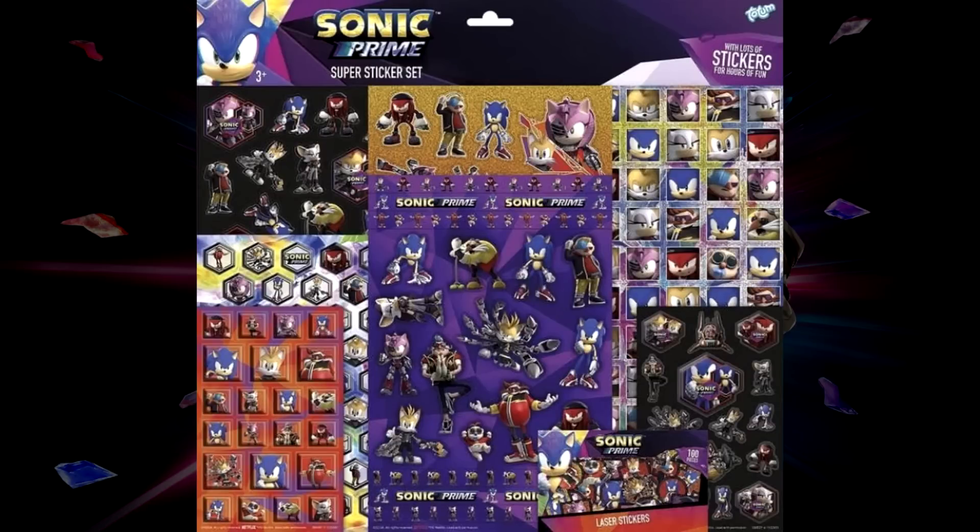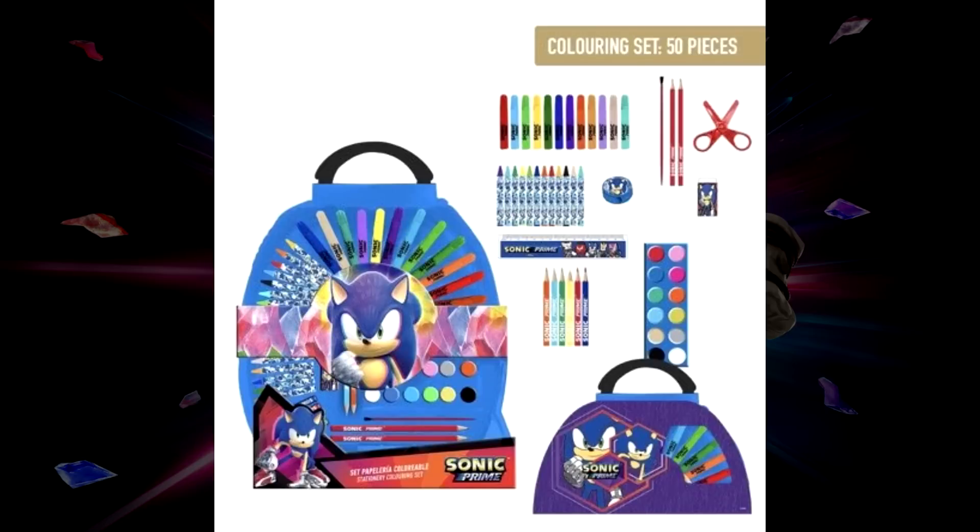The Sonic Prime merch isn't finished just yet because we are also getting a new sticker set. You can see all the different types of stickers and characters we are getting here. We are also getting some art supplies of Sonic Prime stuff as well. Tons of Sonic Prime merch are coming in pretty heavy, and we're only in January — so who knows what else could be coming later this year.